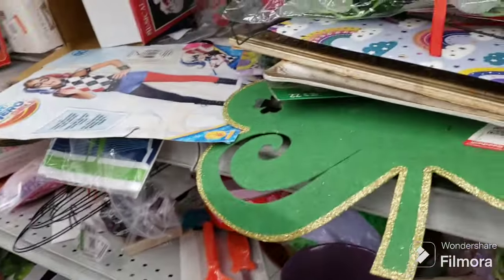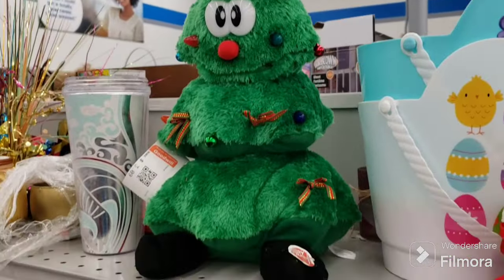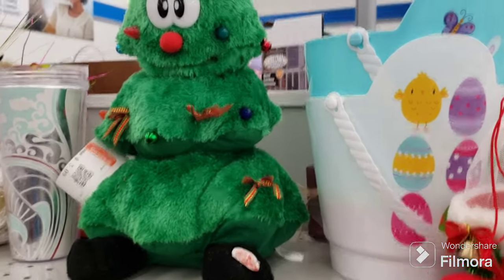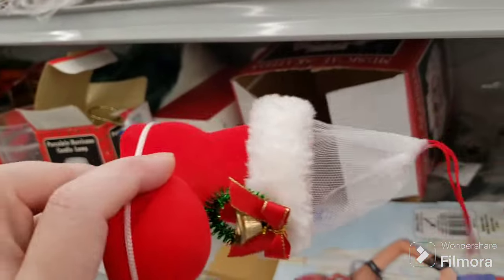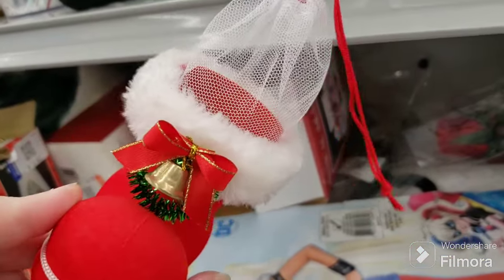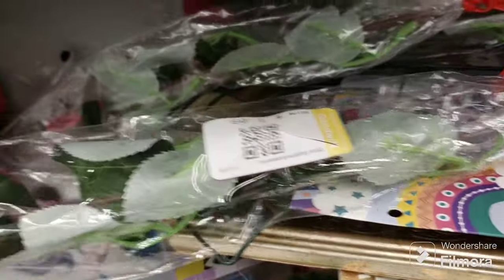We have some leftover Easter, Halloween, and St. Patrick's Day items. There's a plush Christmas tree — I pressed his foot and he plays music for about two seconds and then stops. There were these little flocked boots, probably for hanging on a tree and putting treats in — that's adorable. No price on them so we'll leave them.